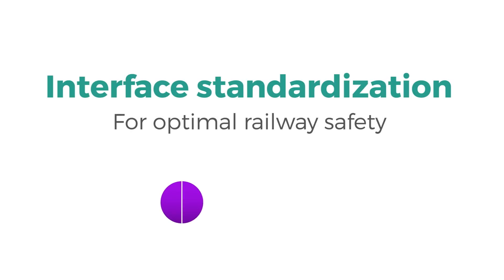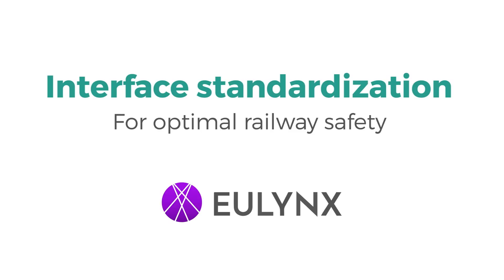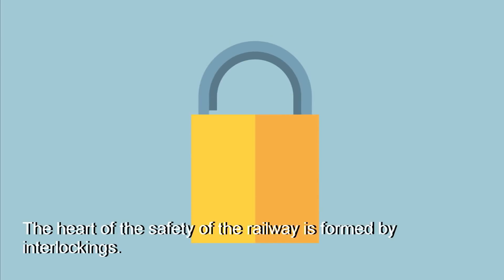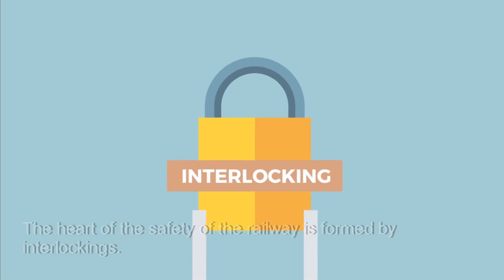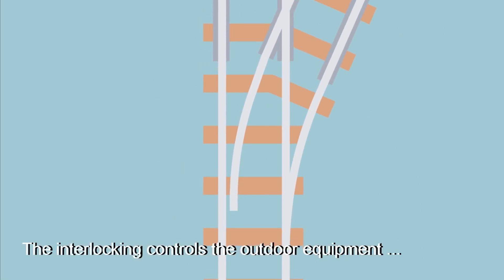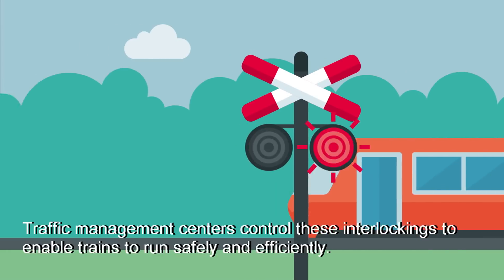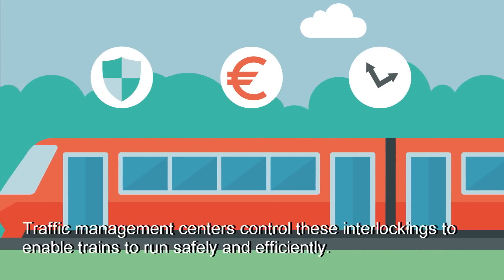Interface standardisation for optimal railway safety. The heart of the safety of the railway is formed by interlockings. The interlocking controls the outdoor equipment, such as points, signals and level crossings. The traffic management centres control these interlockings to enable trains to run safely and efficiently.